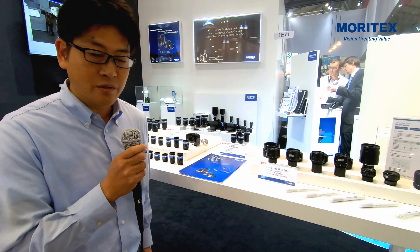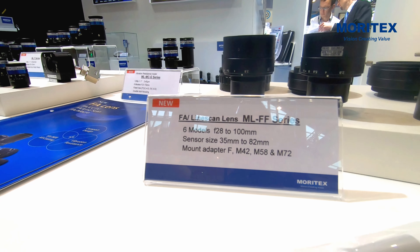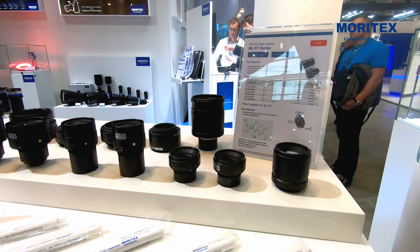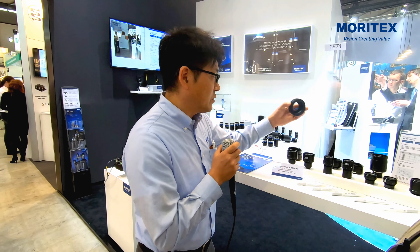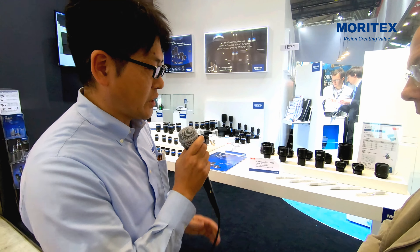And the line-scan series — this is the MLFF series. It's for five-micron pixel line-scan cameras. Sensor size ranges from 35mm up to 82mm, and we have several camera mount options.